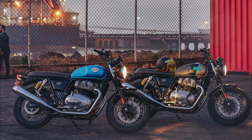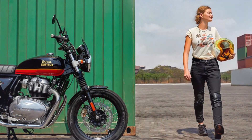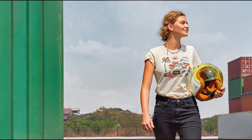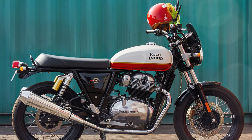It helps the rider make the most of the agile chassis and stay connected to the machine. The Interceptor is smartly designed to have 174mm of ground clearance and a wide lean angle to help it go through any road with ease. With a 24-degree rake angle and 106mm of trail, it feels nimble in the city, planted on the highways and confident on the twisties.